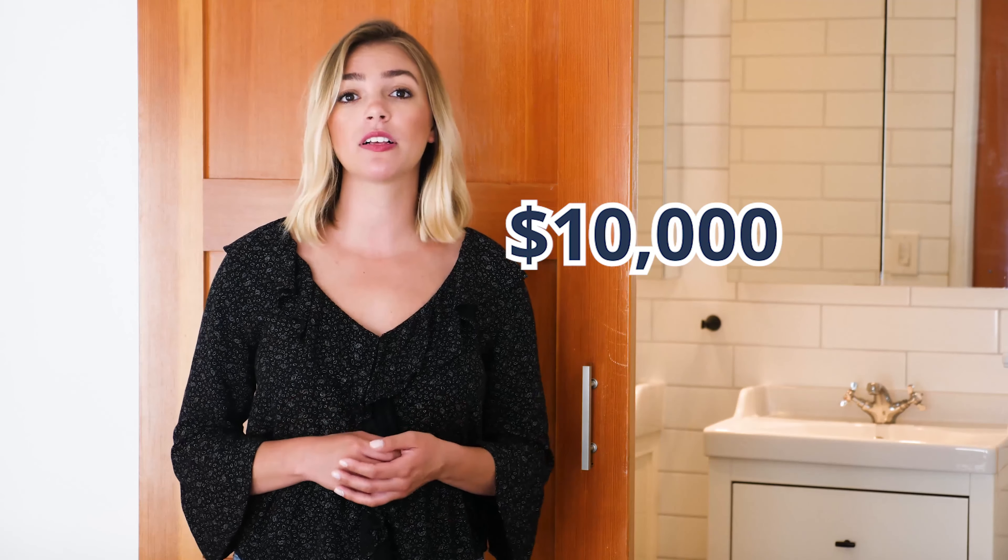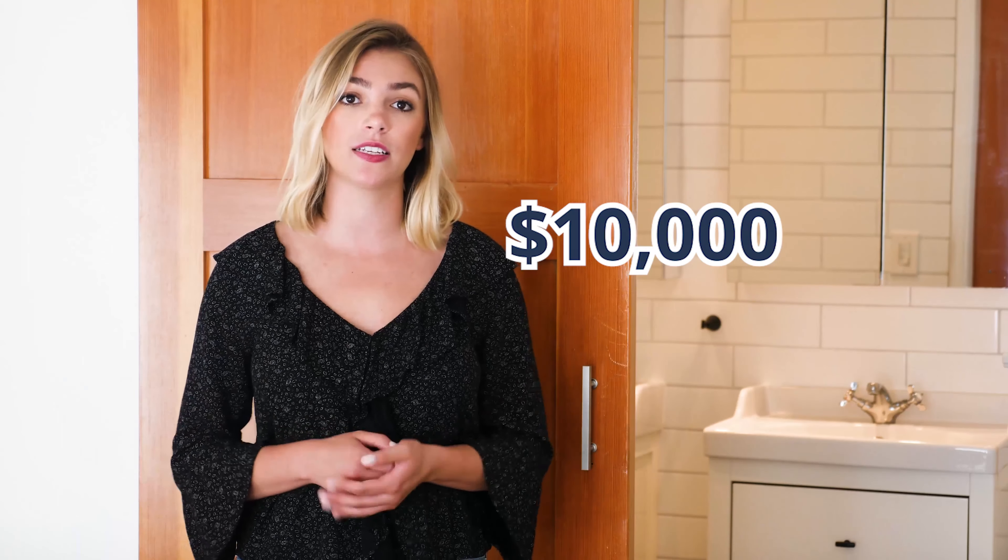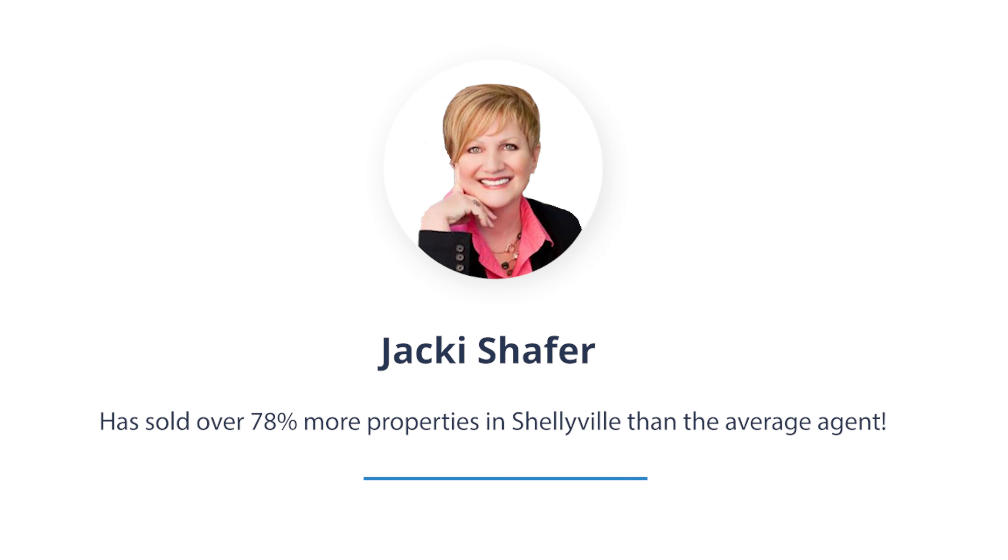Full bathroom remodels are expensive. A bathroom upgrade costs about $10,000. Top real estate agents across the country agree that a bathroom remodel isn't cost-effective when you want to sell your house. Jackie Schaefer, a top real estate agent who sells 78% more properties than the average agent in her market, says to work with what you have first.